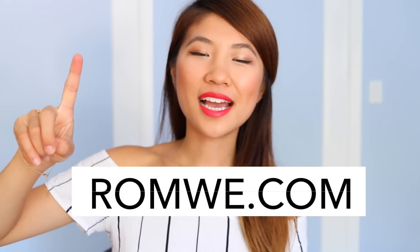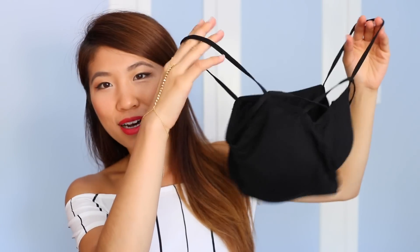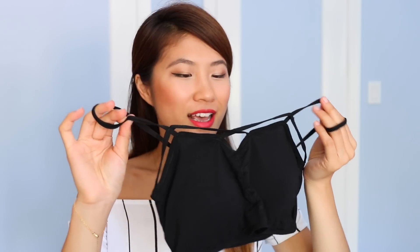The first item from Romwe is what I'm wearing right now — this is an off-the-shoulder romper and I really love the stripes. It's so clean and so simple and I really love it. I also got this bralette crop top that's really cute. It looks like it's from Brandy Melville and it has these interesting straps in the front. I really love it peeking out of a loose tank or a sweater.